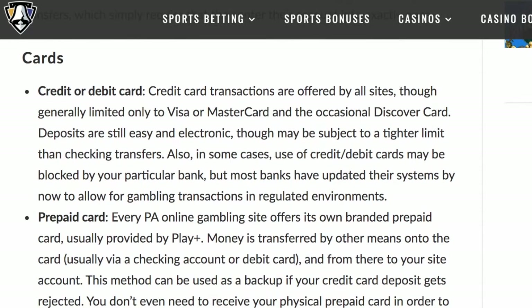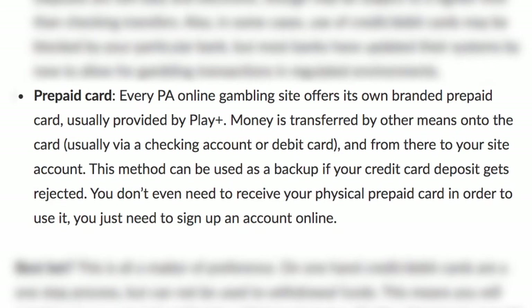Play Plus prepaid card: every Pennsylvania online gambling site has their own branded prepaid card. You can sign up directly from each site and start using it right away by linking a credit card or checking account. A physical card will be mailed to you within 10 days, and it can be used at any ATM worldwide or anywhere Discover is accepted.